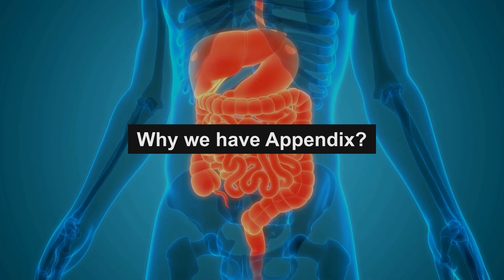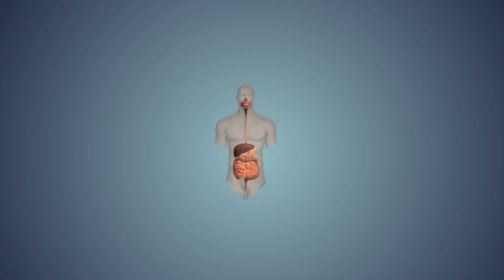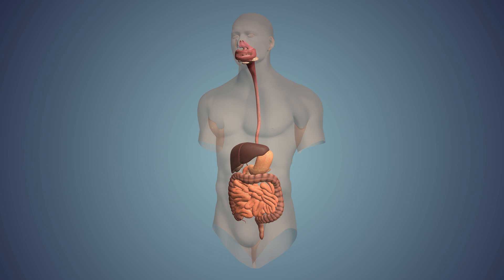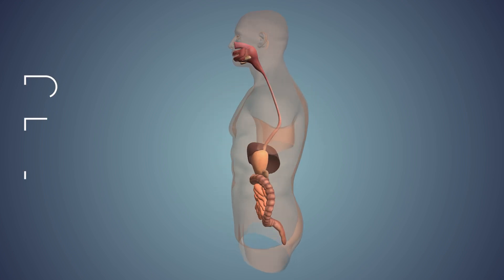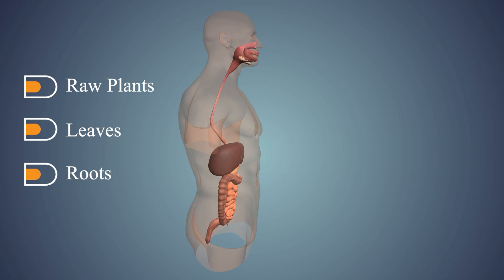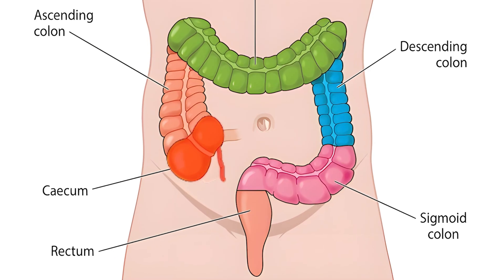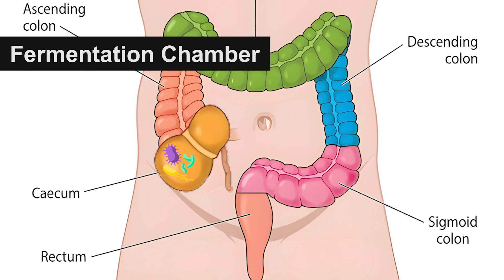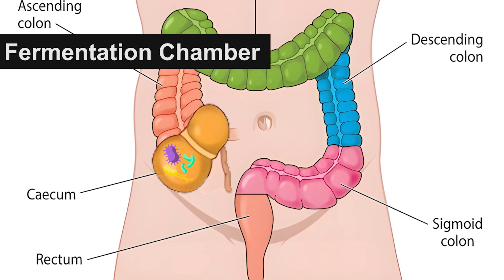To understand why we have an appendix, we need to go back to our evolutionary history. Millions of years ago, our ancestors had very different diets. They ate lots of raw plants, leaves, and roots, which are hard to digest. Back then, their cecum and appendix were much larger and acted as a fermentation chamber, where bacteria helped break down the tough fibers in plants.